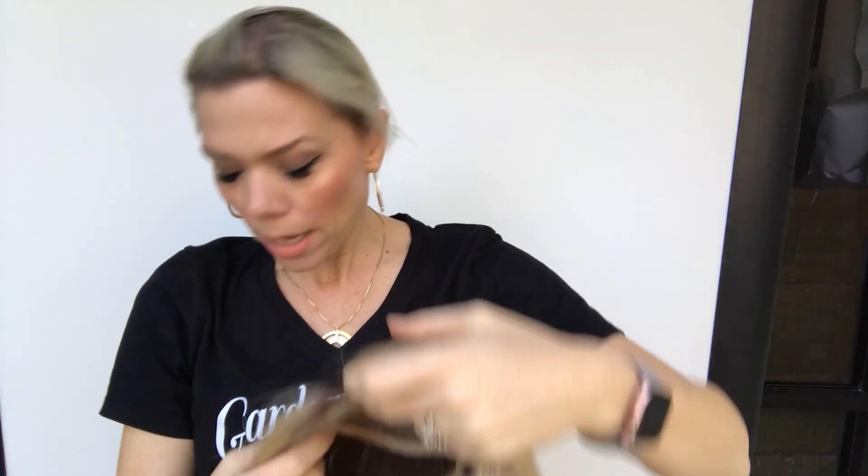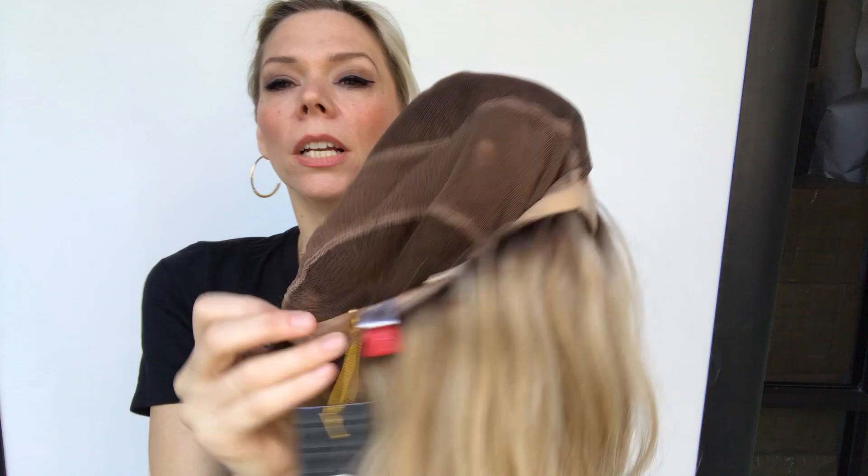This one is ready to ship. If you have not seen the Jon Renau cap — here it is. Fully hand tied with ear tabs, adjustable straps, mono top, and a lace front.